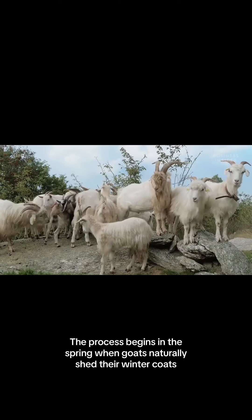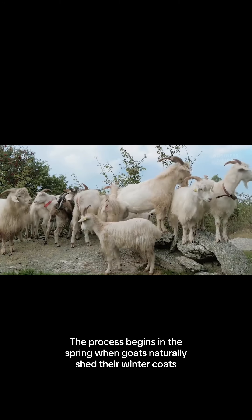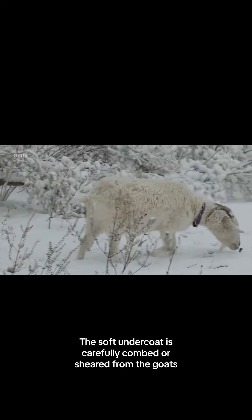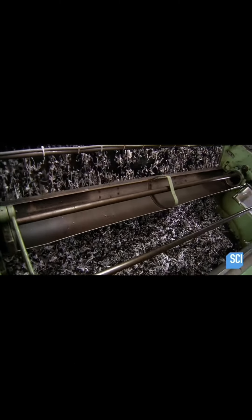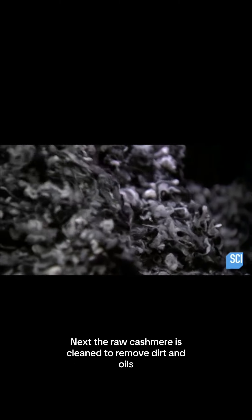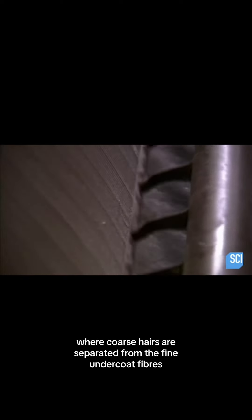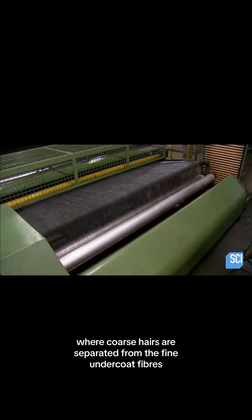The process begins in the spring when goats naturally shed their winter coats. The soft undercoat is carefully combed or sheared from the goats. Next, the raw cashmere is cleaned to remove dirt and oils. This step is called de-hairing, where coarse hairs are separated from the fine undercoat fibers.